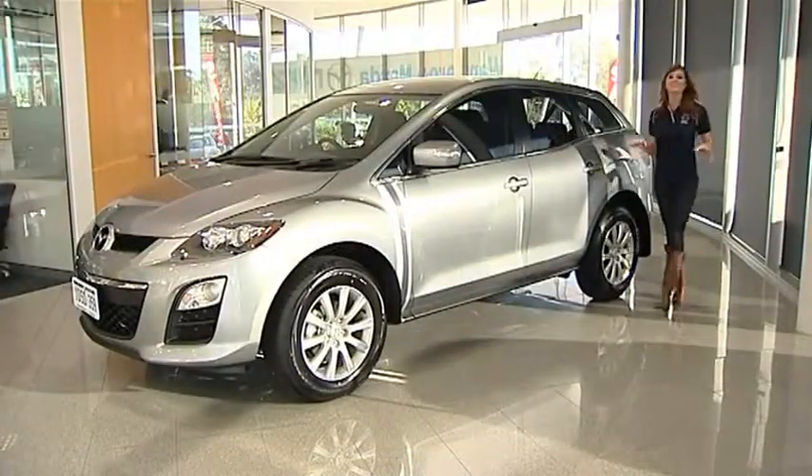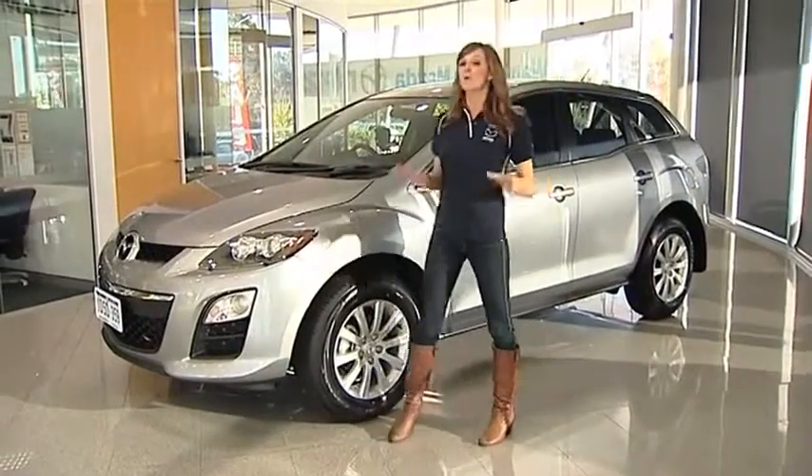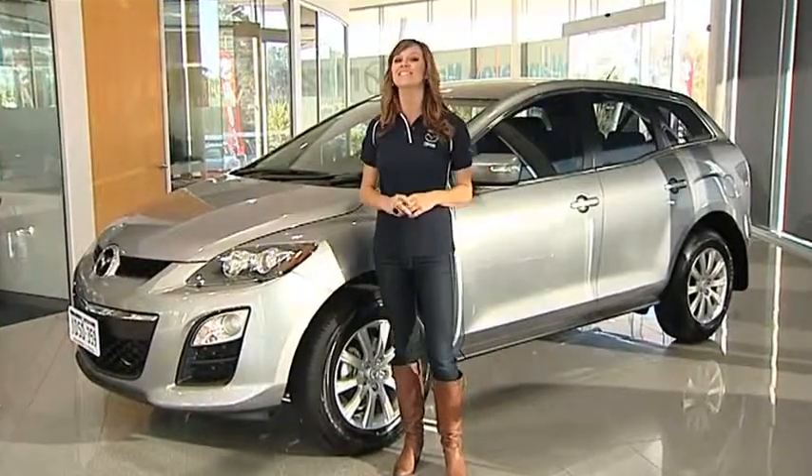With striking style inside and out, combined with a sporty drive that'll keep you and your family smiling, whether it's taking the kids to school or going off on that family adventure, you should consider the all-new 2011 Mazda CX-7 Classic.